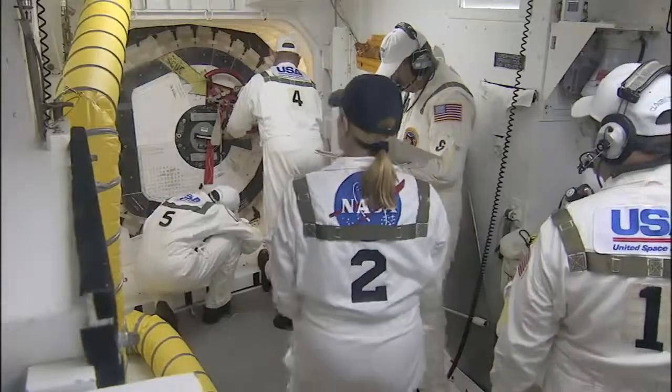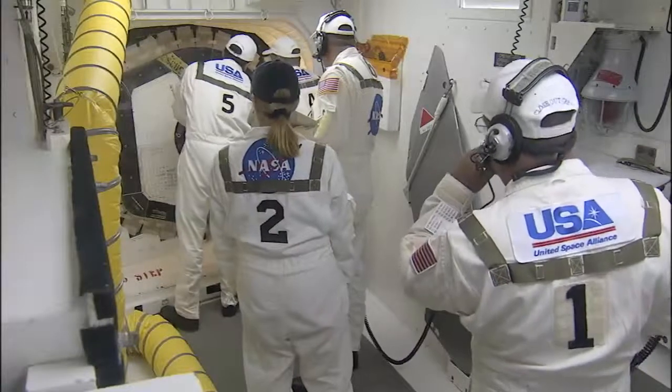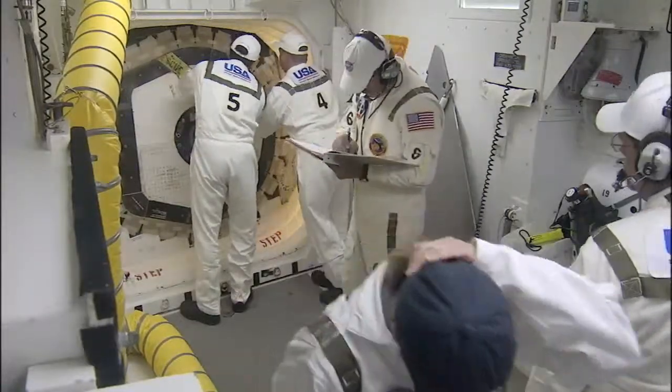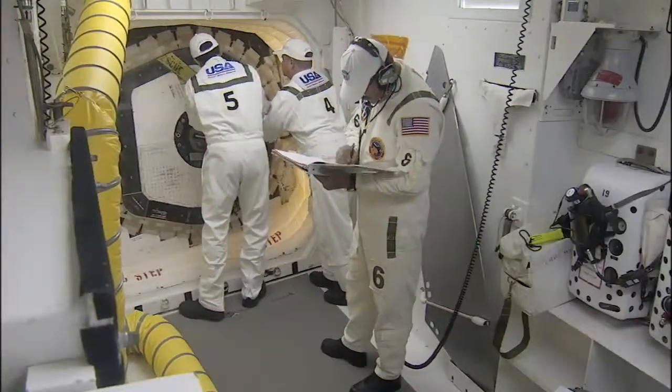There are no major technical issues that are being worked. The external tank looks clean according to the final inspection team. Weather is go. And it looks like our hatch is closed.